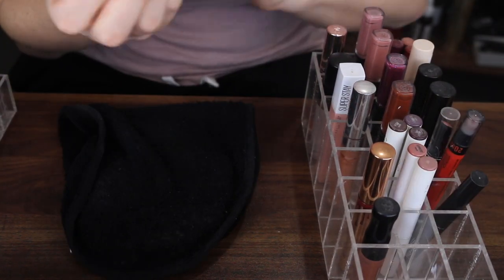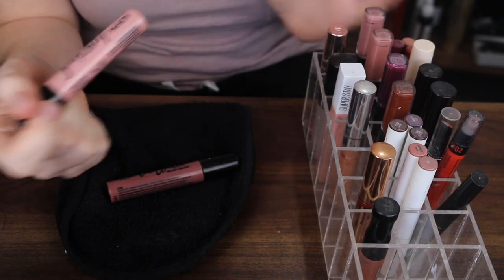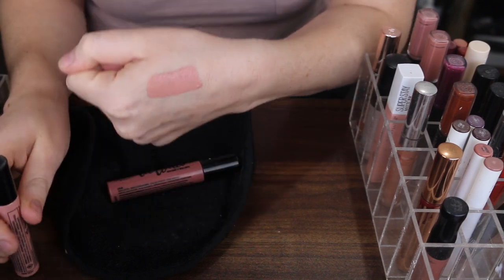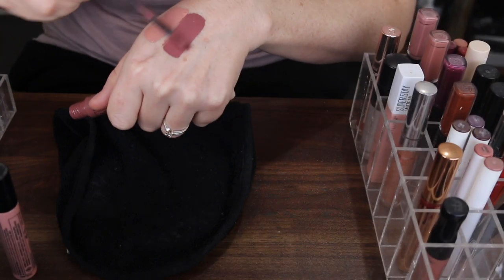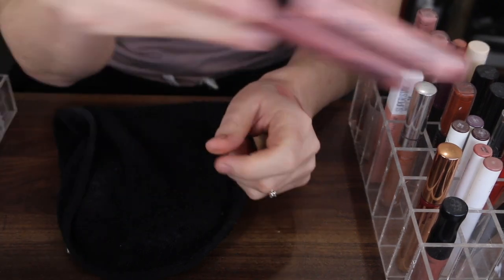First up I have these two NYX Love Out Loud liquid lipsticks. I haven't used these in so long I cannot remember, but I think I really like both these shades. It's a little bit pale of a pink but I know I love this shade, I just can't remember what the formula's like. Starting off strong, I'm going to keep these.